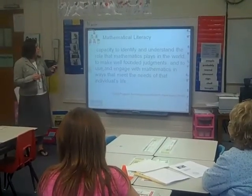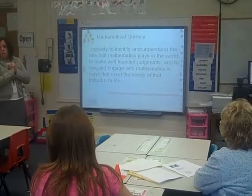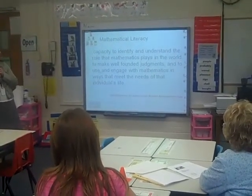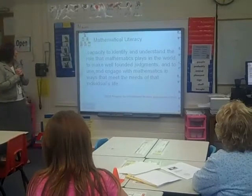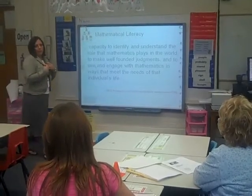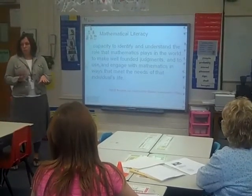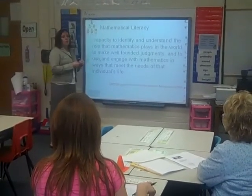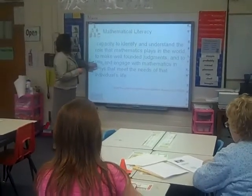Here's a really great quote I found while researching for this workshop: 'Mathematical literacy — the capacity to identify and understand the role that mathematics plays in the world, to make well-founded judgments, and to use and engage with mathematics in ways that meet the needs of individuals' lives.' So it really has meaning to your life. If you can take what you learned in the classroom and apply it in the real world, at home, with your friends, using those problem-solving skills — then you have mathematical literacy. It's not just the manipulation of addition and subtraction; it's really applying that knowledge.